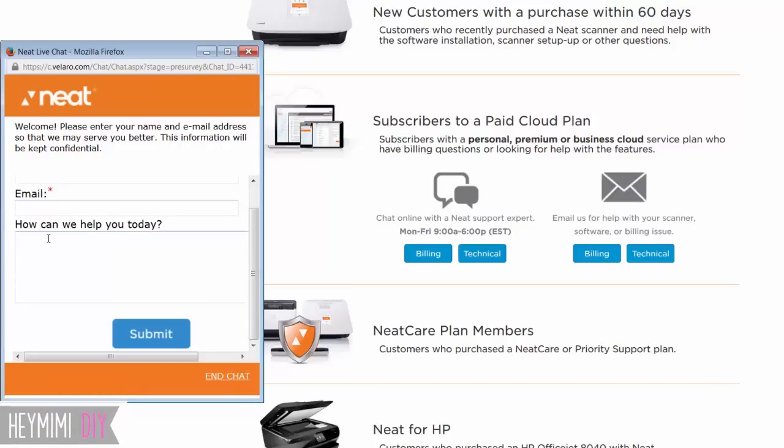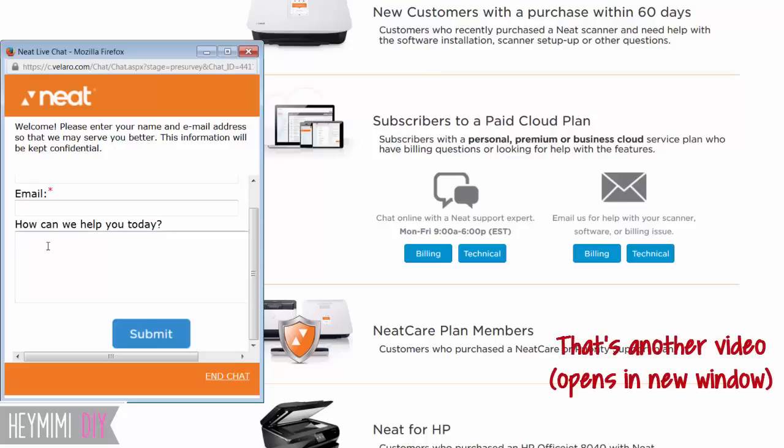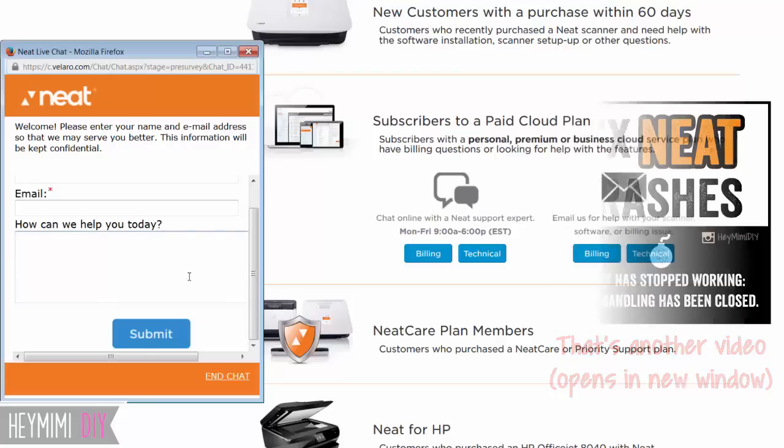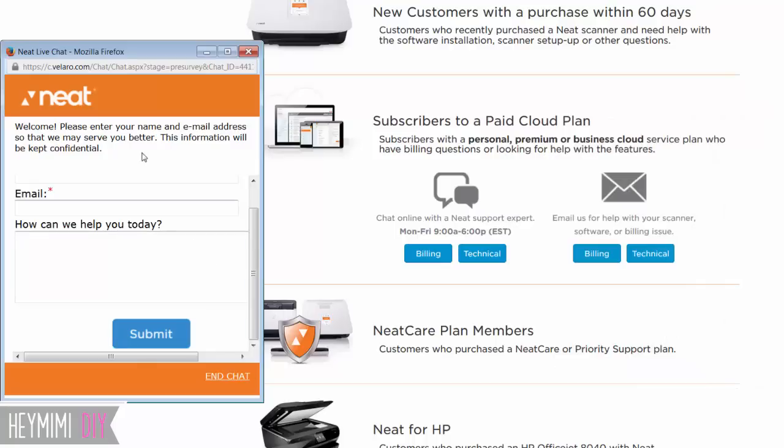Here's what I did: I put my information in, clicked on 'Subscriber to Paid Cloud Plan,' and then described the issue — every time I open NEAT it automatically shuts down, or when I scan a document it just shuts itself down. Then I clicked Submit. Within minutes the tech person got to my question, either told me what to do or fixed it for me, and I was off and running within 15 minutes.